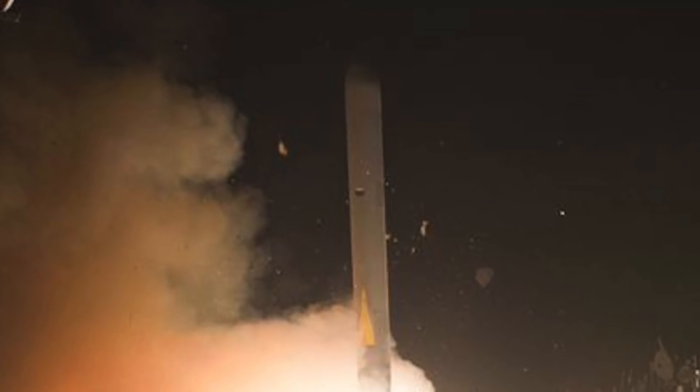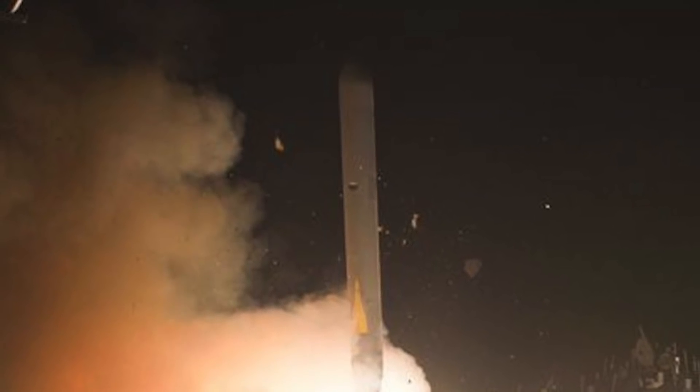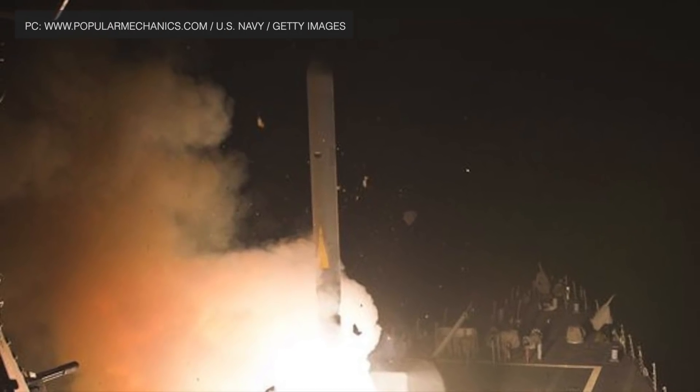Tomahawk is a long-range, all-weather, jet-powered, subsonic cruise missile. It was designed and initially produced in the 1970s by General Dynamics. At least six variants and multiple upgraded versions have been introduced since then, including air, sub and ground-launched variants and conventional and nuclear-armed ones.